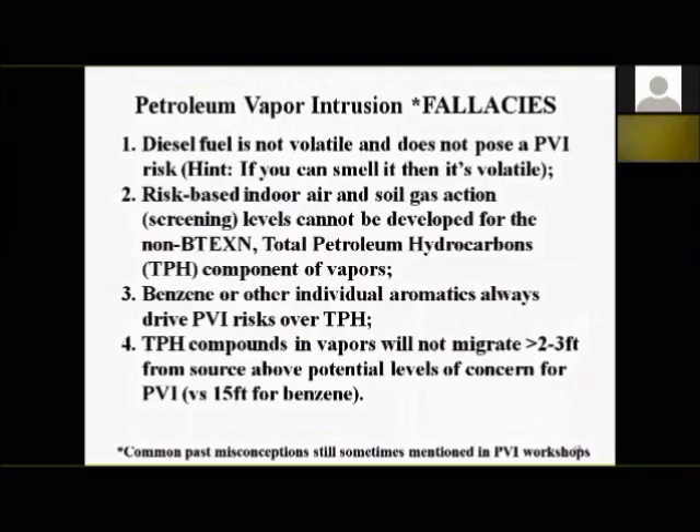Now let's look at some of the fallacies — myths I had myself. Good experience comes from bad experiences, and after 20 years I've had plenty. Fallacy number one: diesel fuel is not volatile and does not pose a potential vapor intrusion risk. Well, here's a hint to self: if you can smell it, then it's volatile. We learned that the hard way a couple of years ago here in Hawaii.